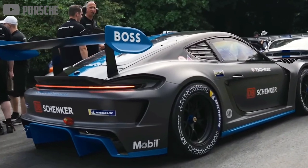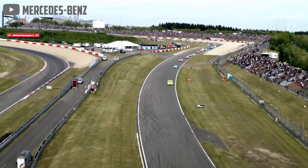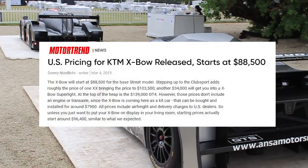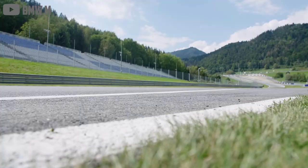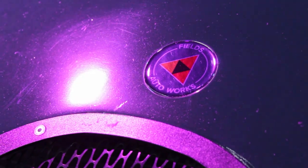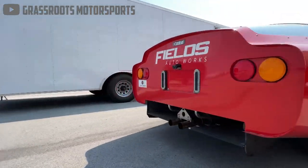But the biggest barrier to entry isn't driver skill — it's the cost associated with buying and maintaining a performance race car. After you've dropped six figures on a car and modifications, you're often left with something that isn't street legal anymore. Fields Auto Works wants to solve both these problems at the same time. That's why they created the Cardinal Coupe.